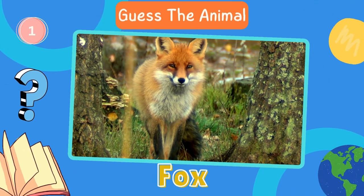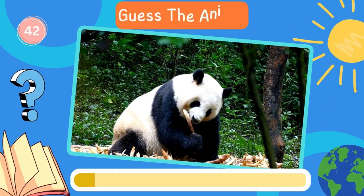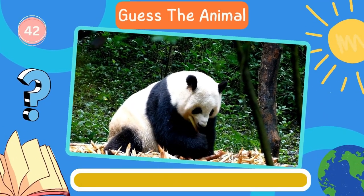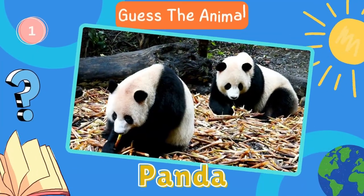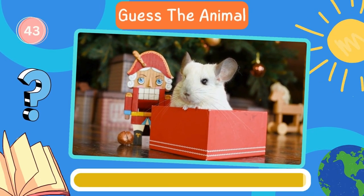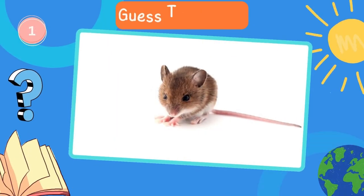Fox. Next in line, what animal is this? Dog. Mouse.